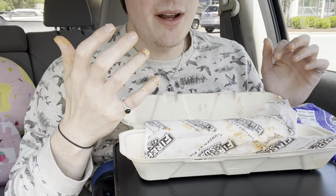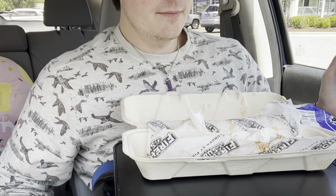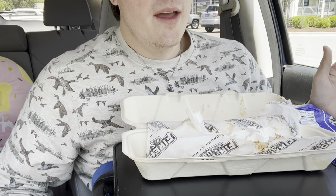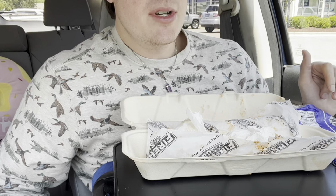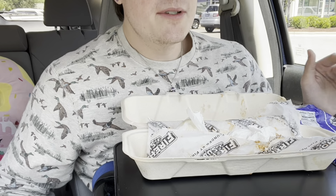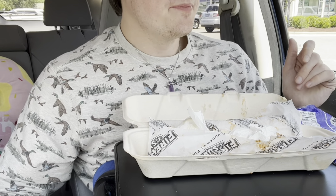I'm sorry for being so messy, but this is one of the best subs I've ever had. Firehouse Subs, as far as I know, is more known for their hot subs, whereas Jersey Mike's and Jimmy John's are maybe more known for their colder subs, like cold cuts. So they're different vibes, and they all have their strengths.